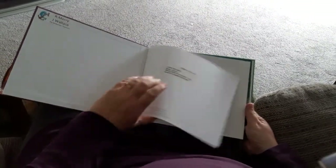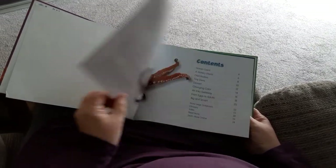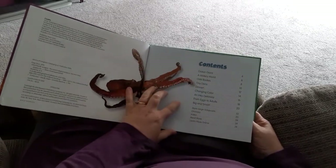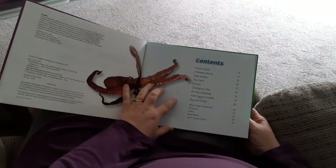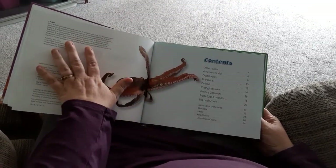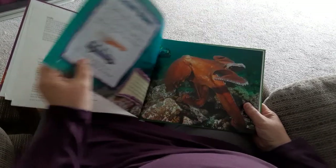Here's the title page, and then we have our Table of Contents. Remember, with non-fiction books, we can actually skip around — we don't have to read it from the beginning to the end, but Miss Wallace is going to do that today.